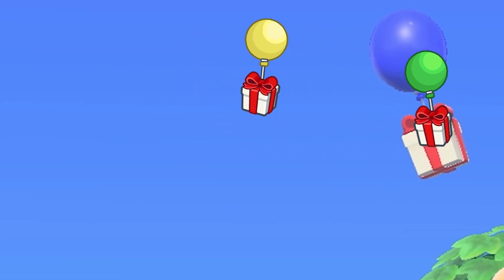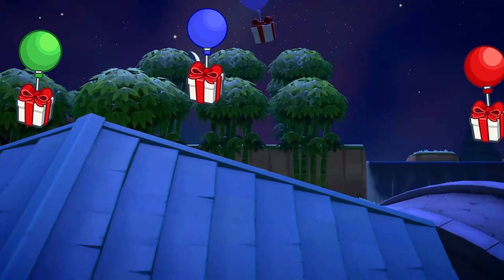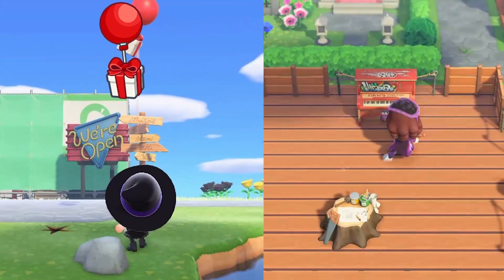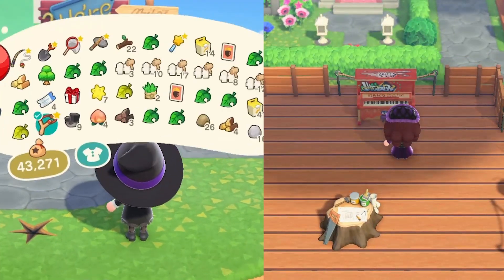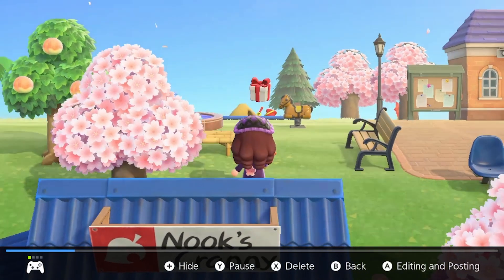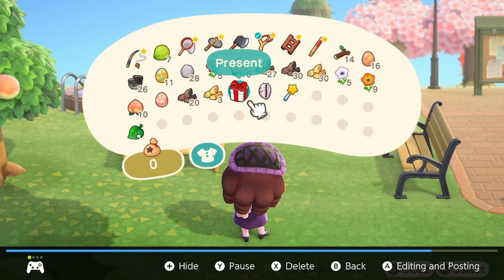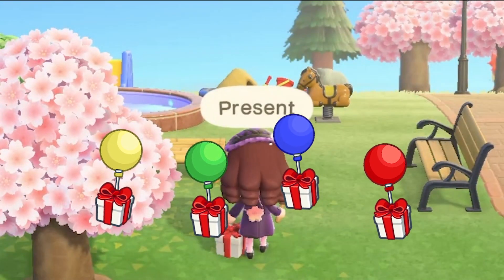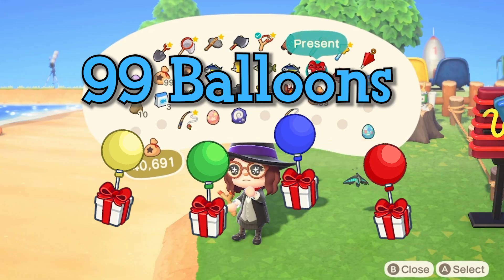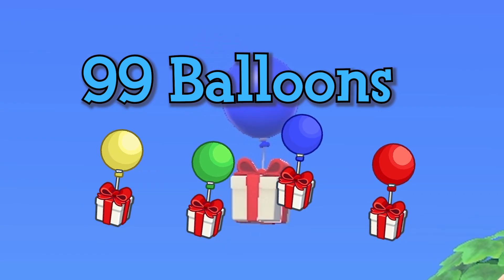As some of you have probably already noticed, yellow balloons tend to give you more bells, and blue can give you items such as a gold nugget that you can use for crafting. The red and green balloons are a little more wild. In this popping video, we're only going over DIYs, furniture, and clothing items. So without further ado, let's get to popping and unboxing 99 balloons in Animal Crossing, each with a unique item.